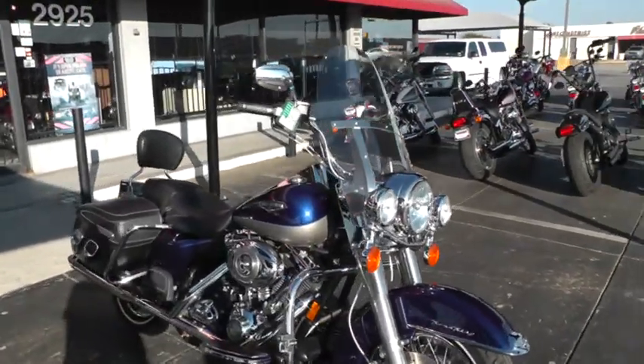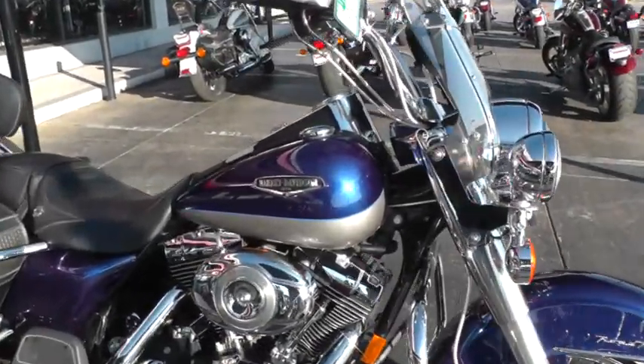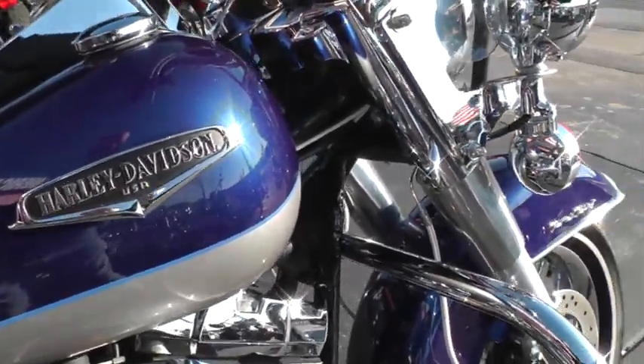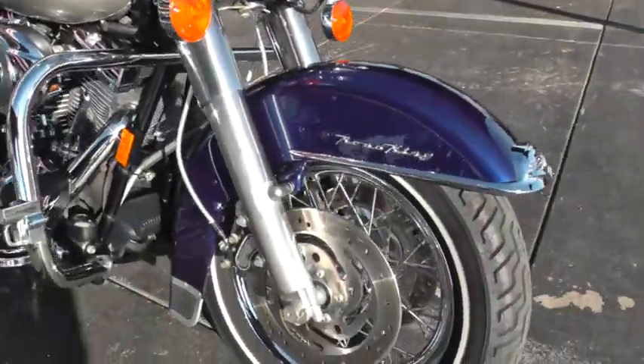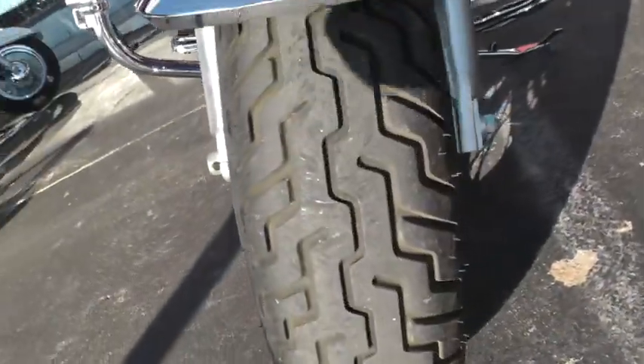Really pretty paint scheme on this bike, the blue and silver, trimmed with sort of a lavender stripe there. Nice badging, detachable windshield, comes with the driving lights, laced wire rims, dual front disc brakes. Got good tires on it.